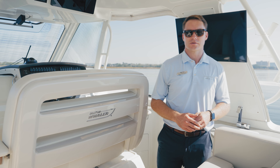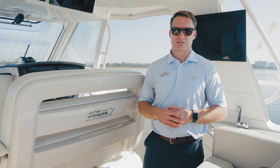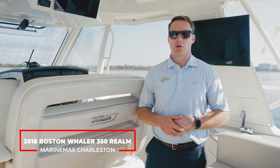Hi, this is Carl Anderson with Marine Max Charleston off Daniel Island, and today I'm very excited to take you through a brand new listing of ours. This is a 2018 Boston Whaler 350 Realm. Let's take a look starting off in the cockpit.